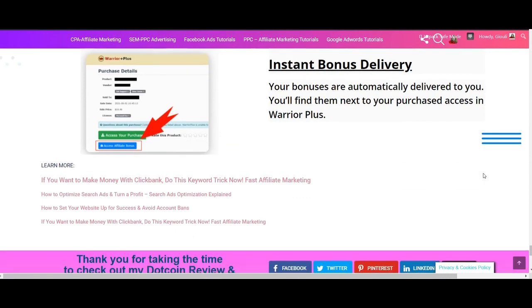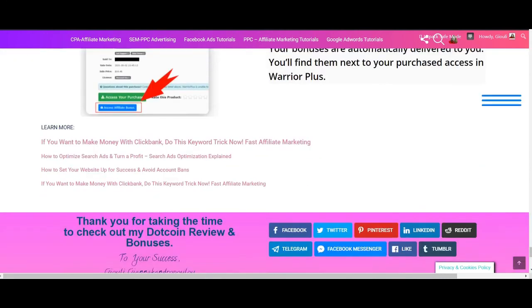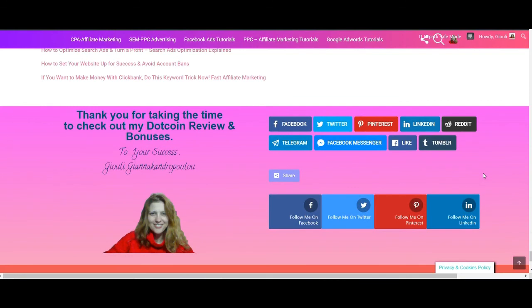Thank you very much for your time and for watching my Bing Blaster review. You can leave your comments and questions below. Thank you very much again — take care.